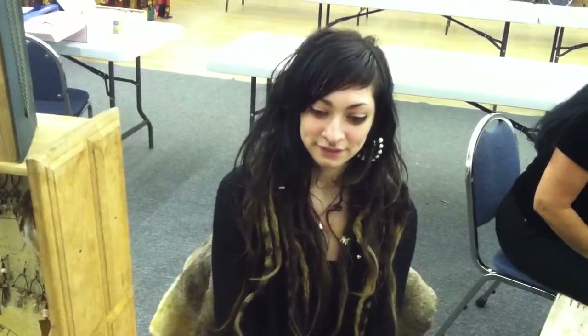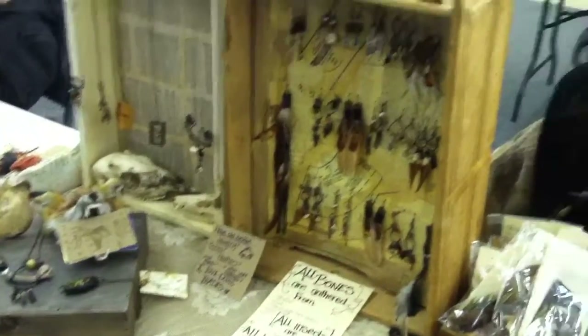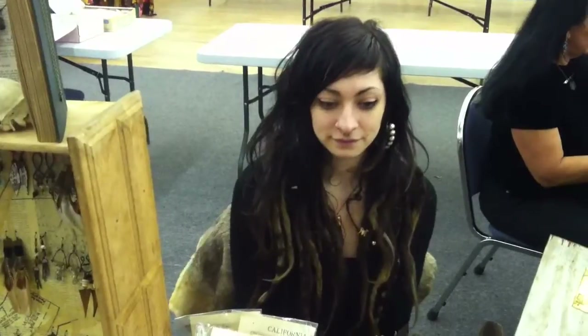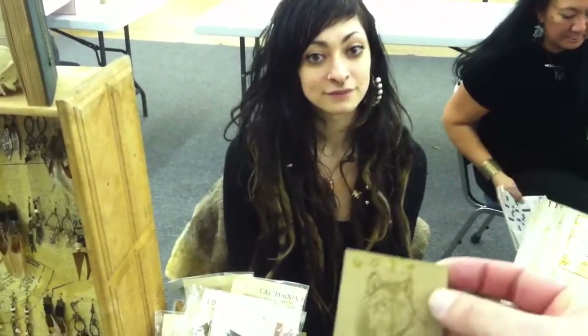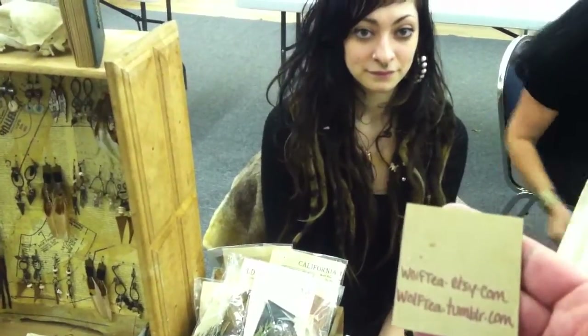I'm here with Casey. She's a local artist here in Portland, Oregon, and she does this kind of neat fusion of Native American and kind of European Celtic Gaelic type stuff. Her art's called Wolf Tea, and there's an Etsy website — I'll put a link in the video.